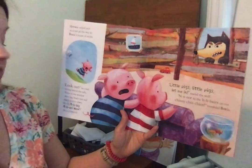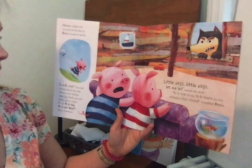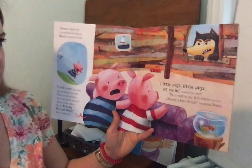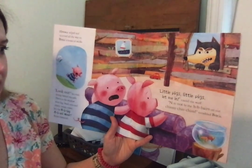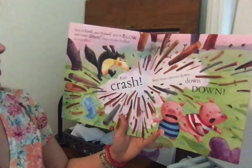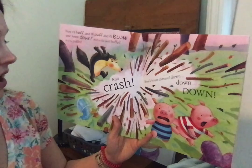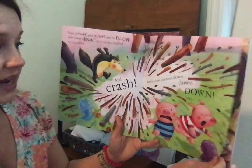Horace yelped and scurried all the way to Boris's house of sticks. Look out, he cried, diving behind the sofa. There in the window were big beady eyes and sharp pointy claws. It's the big bad wolf, Boris chattered. Little pigs, little pigs, let me in, roared the wolf. Not by the hairs on our chinny-chin-chins, trembled Boris. Then I'll huff, and I'll puff, and I'll blow your house down. And so the wolf huffed, and he puffed. And crash! Boris's house clattered down, down, down.